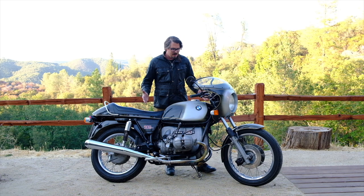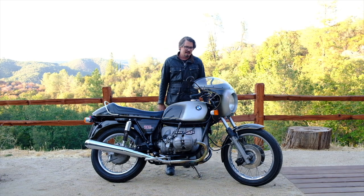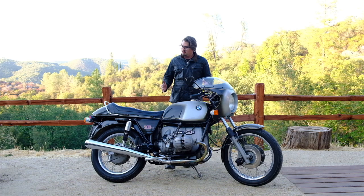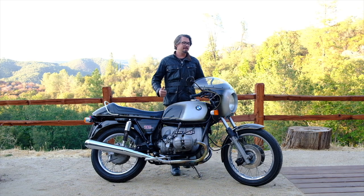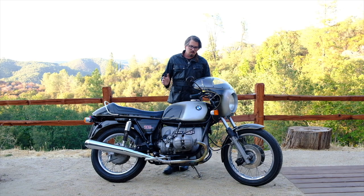Today, as you can see, we're talking about a very iconic bike for BMW. It's a 1974 BMW R90S, making it a first-year model — a bike you could only buy in '74, '75, and '76. I'm posing the question today: is this the best motorcycle that BMW ever made?